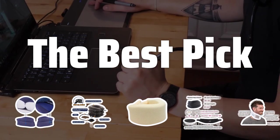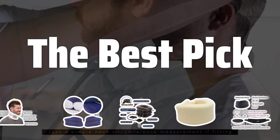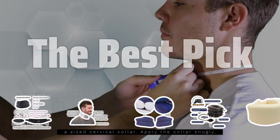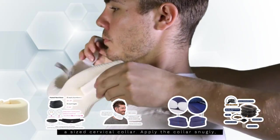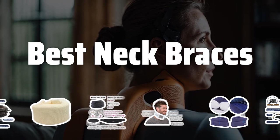Welcome to the Best Pick. Do you struggle with neck pain or injuries? You're not alone. In today's video, we're diving into the top neck braces on the market to help you find relief and support. Let's get started. Now let's take a look at the best neck braces we chose for you.